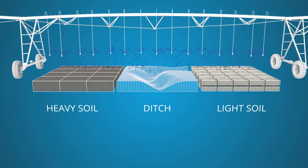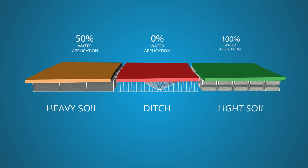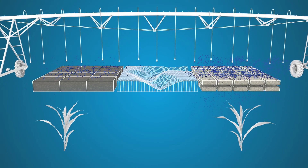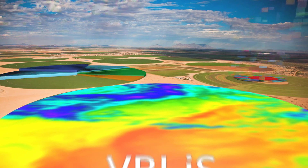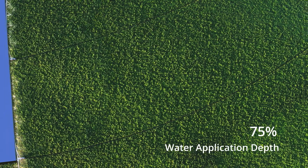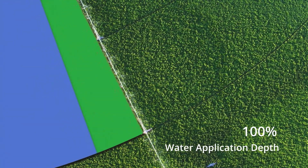Applying the same amount of water across your entire field doesn't always make sense. With easy-to-use Valley VRI software, growers can irrigate more efficiently without compromising yield potential by over or under watering. Valley offers growers a choice of customizable VRI solutions: speed control, zone control, and individual sprinkler control.